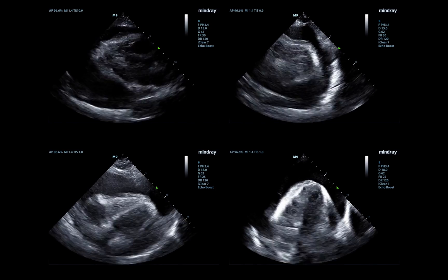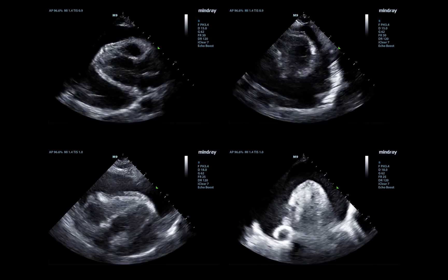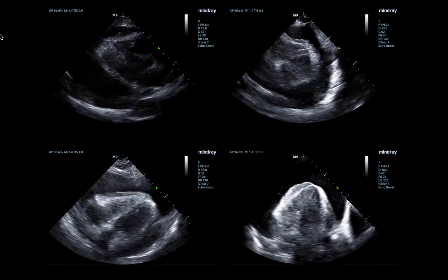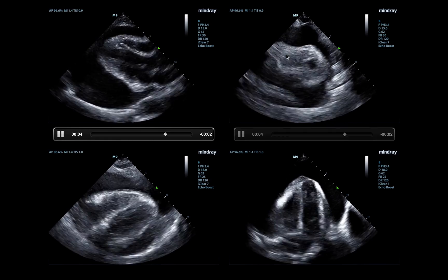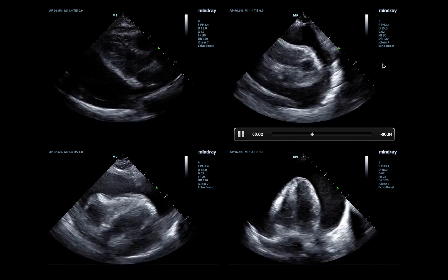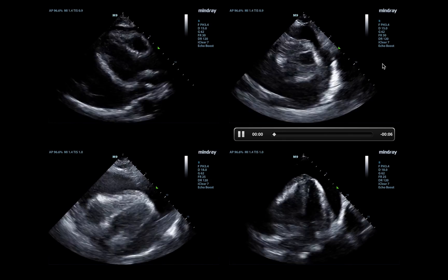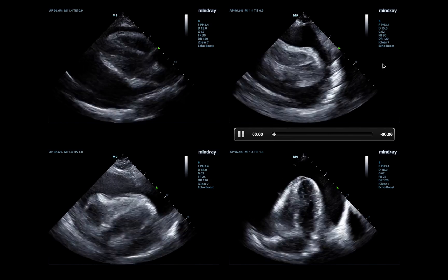These are our other standard cardiac views. Top left is the parasternal long view, which we just looked at. Top right is the parasternal short view — you can really see how the heart is swinging in that view. Bottom left is our subxiphoid view, and bottom right is our apical four-chamber view.